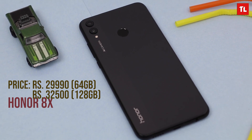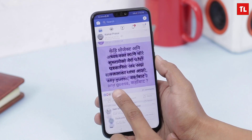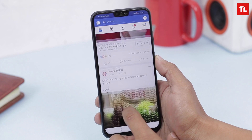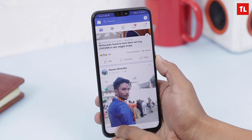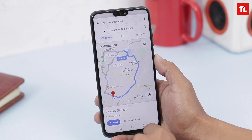The last one is the Honor 8X. The Honor 8X and Huawei Y9 2019 are very similar. The Honor 8X has a 6.5-inch display and the HiSilicon Kirin 710 processor, giving it performance similar to the Y9 2019. It has 4GB RAM with storage variants of 64GB or 128GB. The 64GB variant is priced at around 29,000 to 30,000 rupees. It has a 3,750 mAh battery with 10W fast charging.